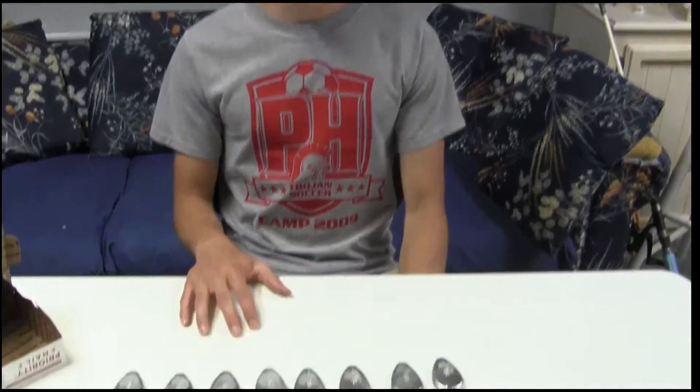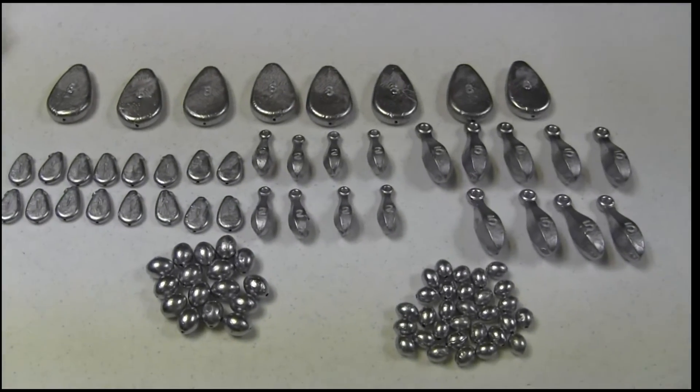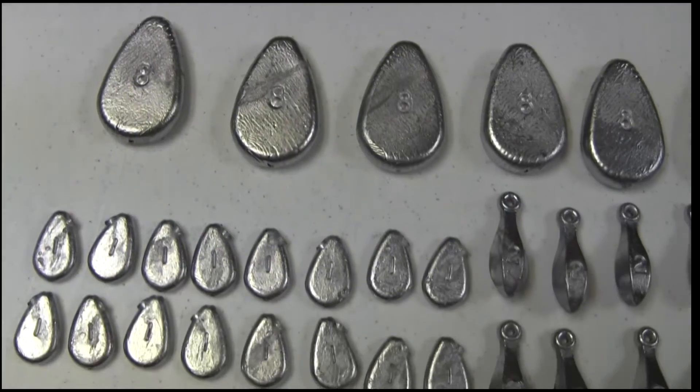Hi guys, this is Zach from Anglers Escape and today I'd like to bring to you a really good deal I got on fishing weights. In front of me I have 11 pounds of fishing weights and instead of paying the store price, I got them for probably a fifth of the price I would at Walmart or another fishing store.